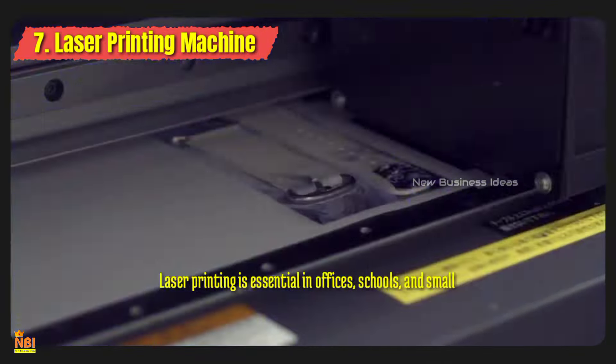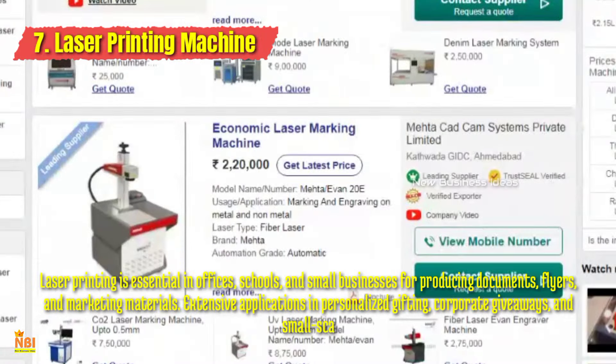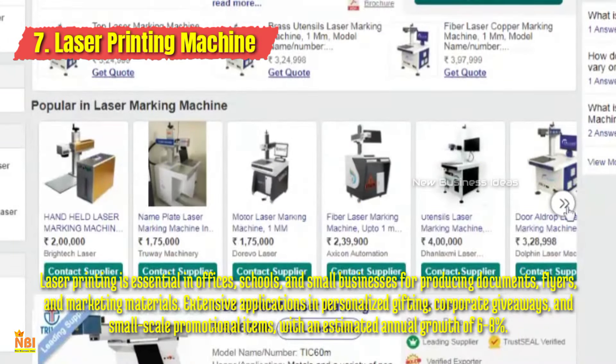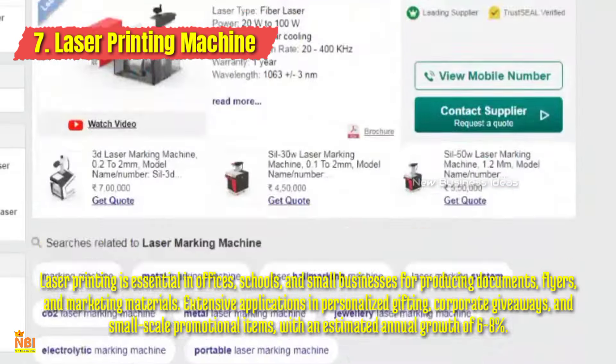Number seven: Laser Printing Machine. The laser printing machine is known for its precision and speed. Small businesses can use laser printing machines to offer services like document printing, photo printing, and promotional materials. Additionally, laser engraving can be utilized for personalized gifts and signage. It's profitable for businesses seeking fast turnarounds without compromising on quality.